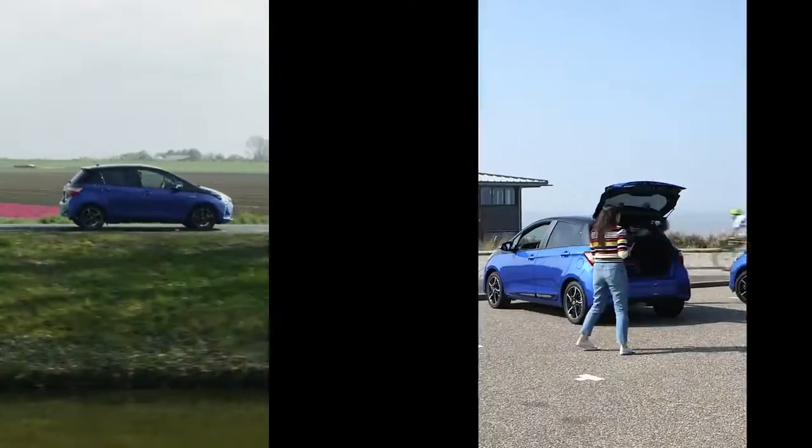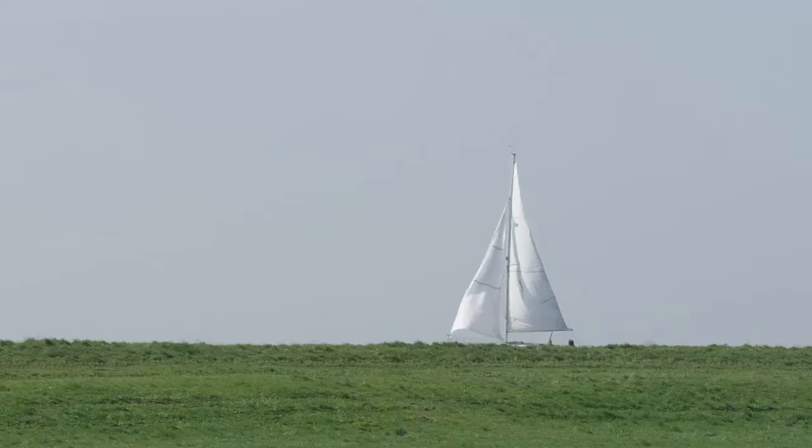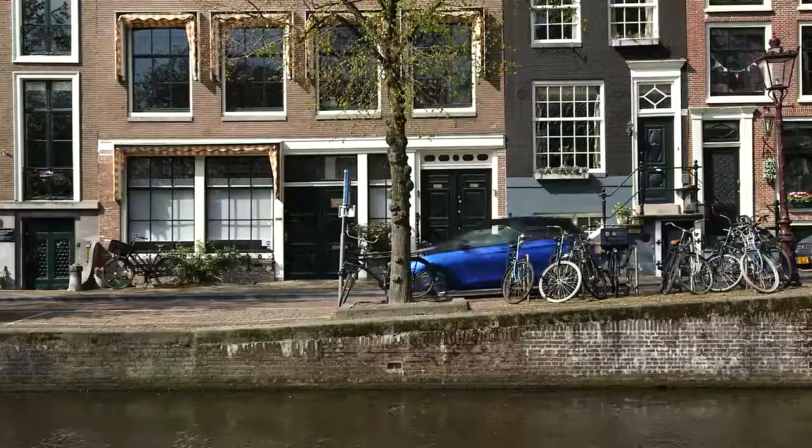Pushing the start button and then expecting to hear an engine boot to life, kind of left thinking, is the car actually on? We moved like a ghost actually through those windmills, so it was really nice to make those shots over there. Very punchy and responsive, so really good to drive around the city, definitely.